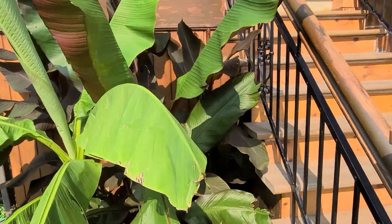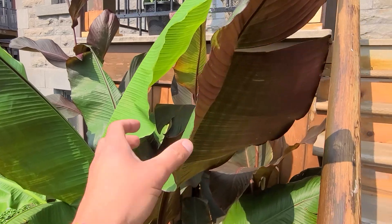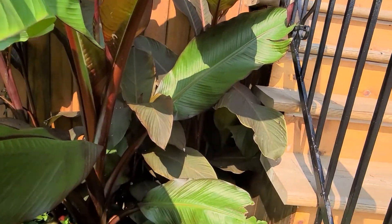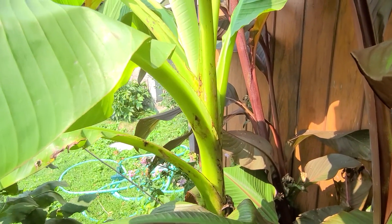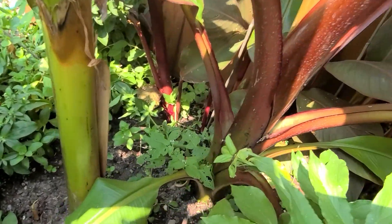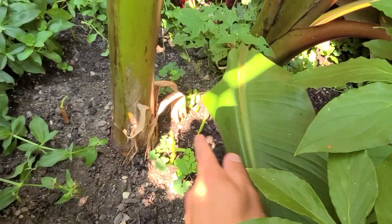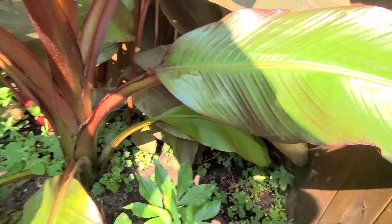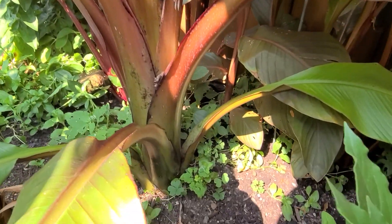And this is my Ensete banana — you can see there's one leaf and it's pretty much reaching my stairs. Here's the stock of the Musa basjoo — it's pretty decent, the video doesn't really do it justice. Here's the stock from the ground, there's a baby right here and another one right there. This is the stock of my Ensete and the size of this guy — it just exploded, it's huge.